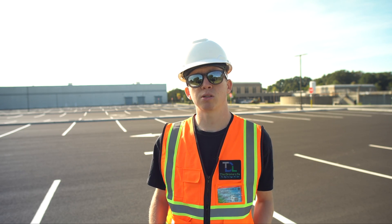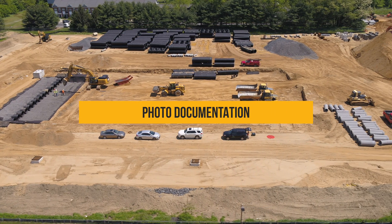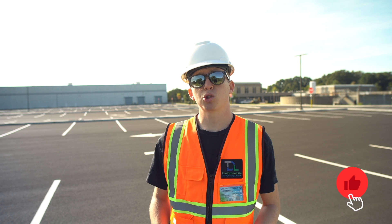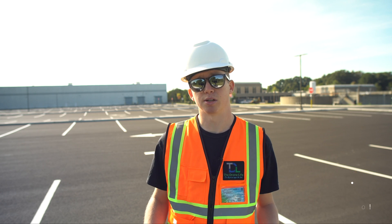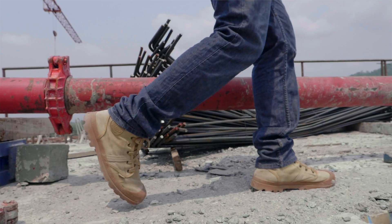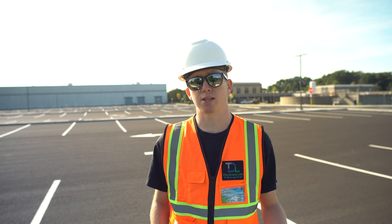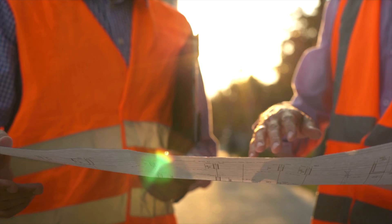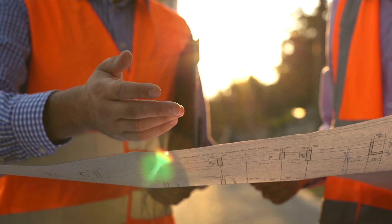A big part of these inspections is photo documentation, which is usually specified and required in contracts. Inspectors would perform an on-foot walk-around throughout the entire site to capture these images. However, walking the site, especially if it's a really large one, is really time consuming and can take multiple hours or work days. And of course this is all from ground level, so it makes it difficult to achieve an overall understanding of the site's condition.